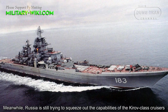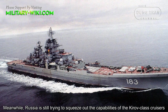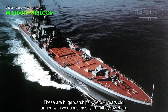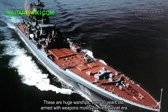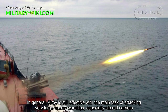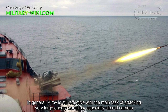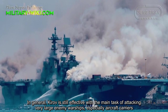Meanwhile, Russia is still trying to squeeze out the capabilities of the Kirov-class cruisers. These are huge warships, over 30 years old, armed with weapons mostly from the Soviet era. In general, the Kirov is still effective with its main task of attacking very large enemy warships, especially aircraft carriers.